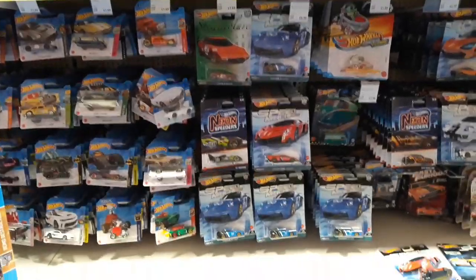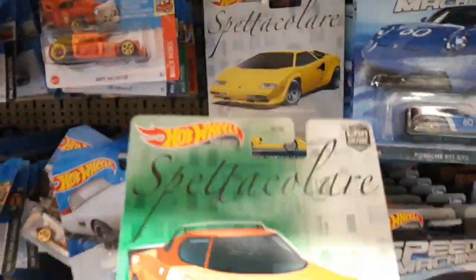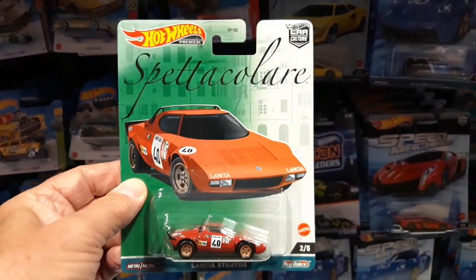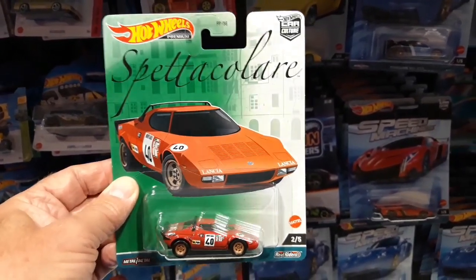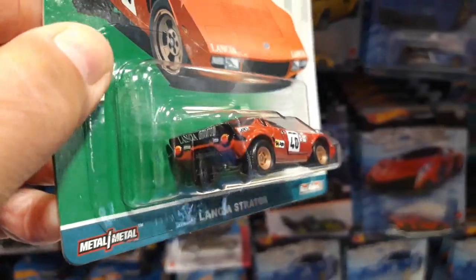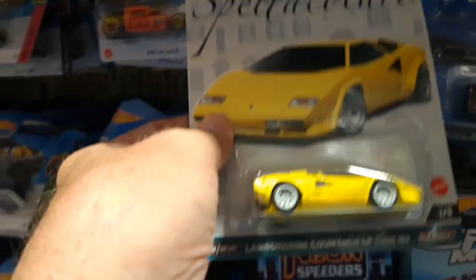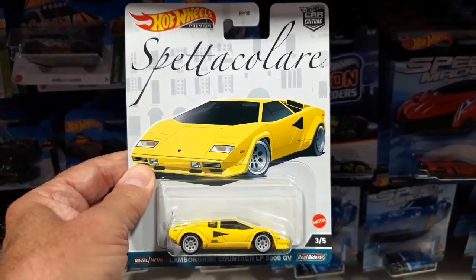So here we are at the Hot Wheels. Looks like the new premiums are here - the Spetta Calore. Very cool. This is the Lancia Stratos, very nice model. That one's new to premium - we've seen it in Mainline of course, but this looks a very nice one. We've got the Lamborghini Countach in yellow. We've seen it in red.